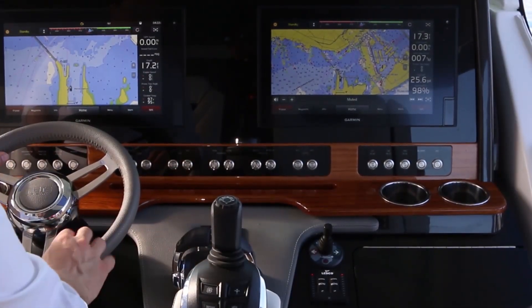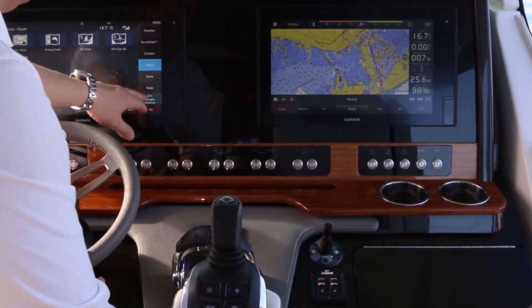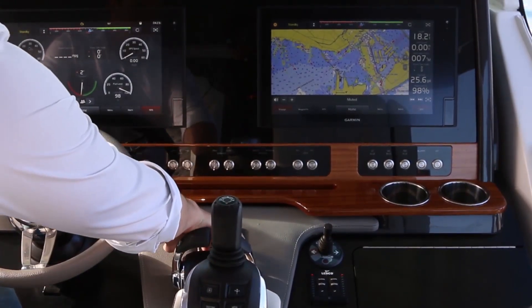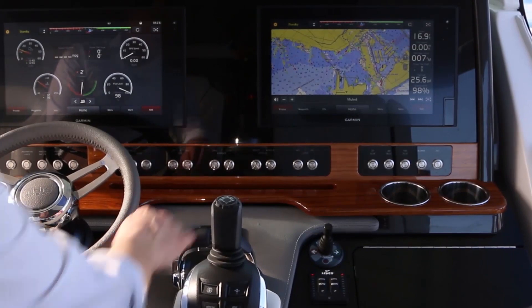Up at the helm we've got full Volvo Penta EVC controls, autopilot integration, and a glass cockpit, so all of your engine information is available on your Garmin screens. With this technology we're now able to integrate autopilot together with the joystick to offer the industry's first outboard joystick driving.